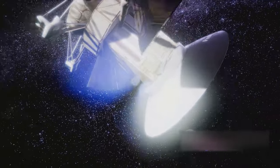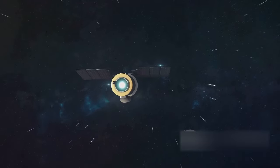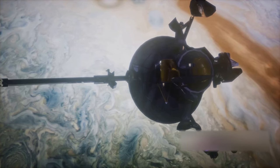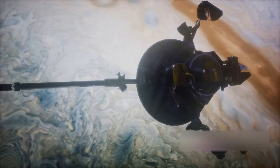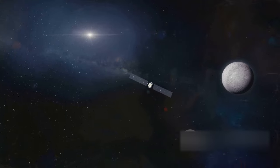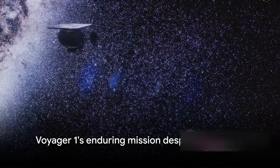Yet, despite all these challenges, Voyager 1 continues to be a marvel of human ingenuity. It's still operational and continues to send data back to Earth. Yes, it's sending a strange signal from interstellar space. Yes, there's a glitch in its attitude control system. But even with these issues, Voyager 1 is carrying on, doing what it was designed to do all these years ago — explore the cosmos and send information back to us. And that in itself is pretty amazing.